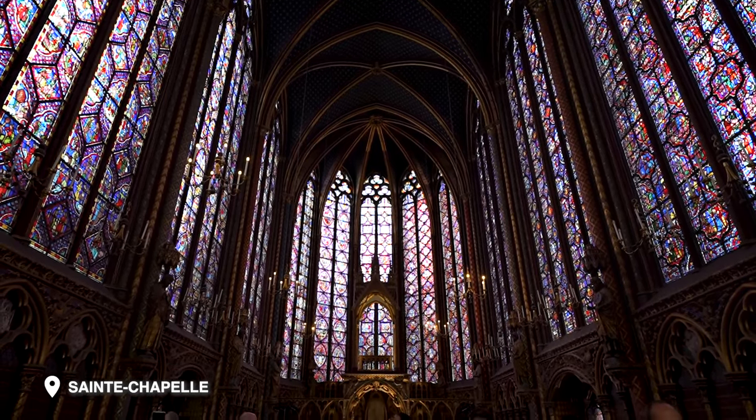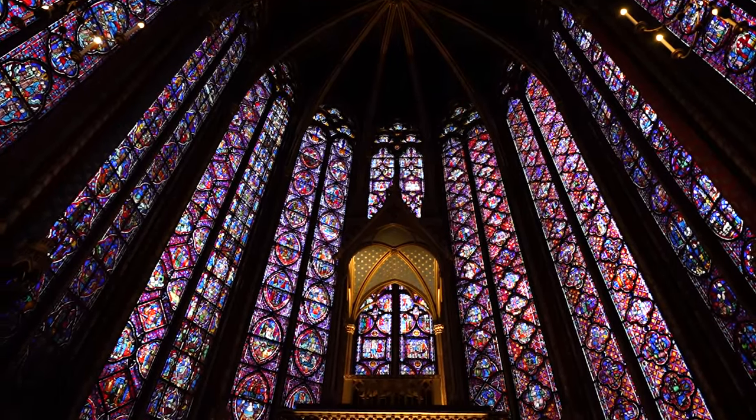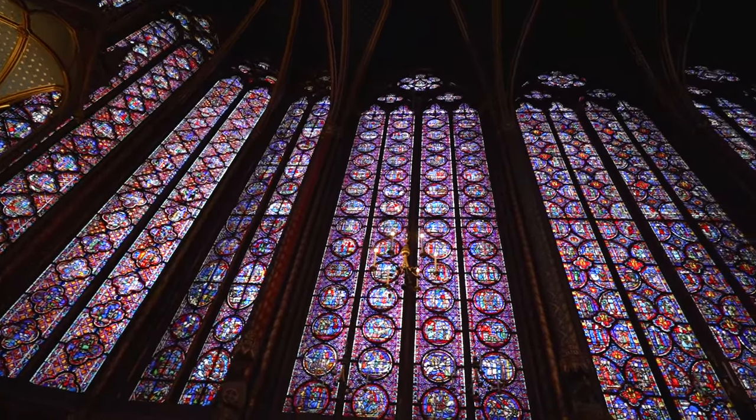So the Sainte-Chapelle Chapel is right behind us here. We have to be quiet because they just said silencio. But it is the most stunning chapel I have ever seen in my entire life. All the stained glass windows are just truly incredible. There's over a thousand different depictions.